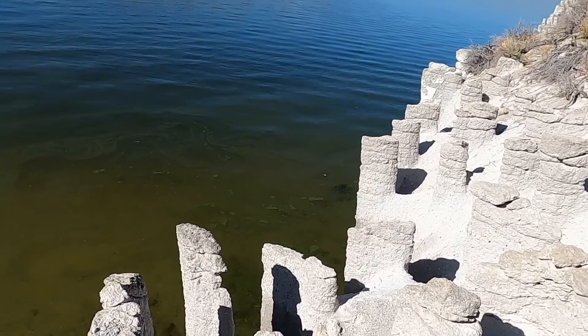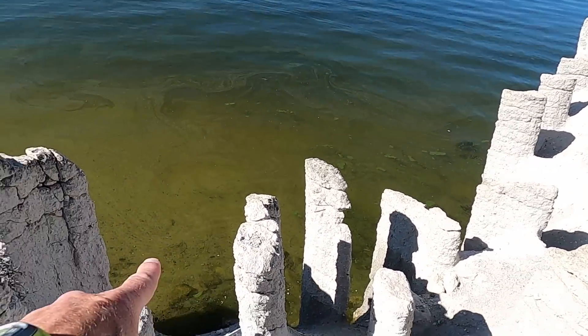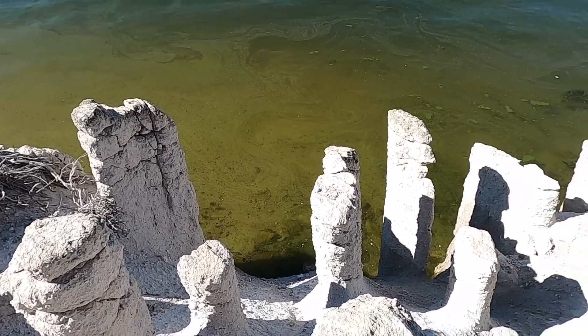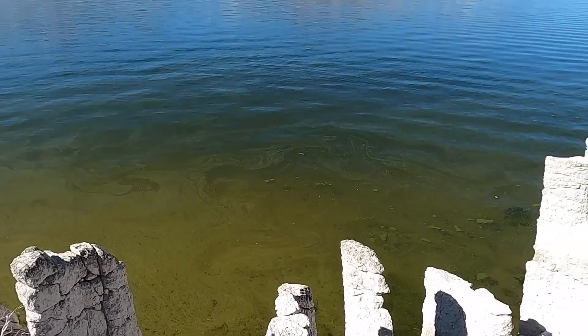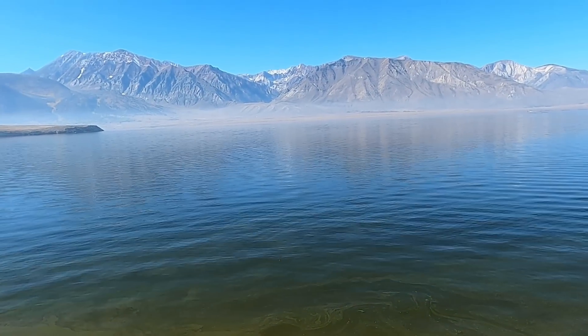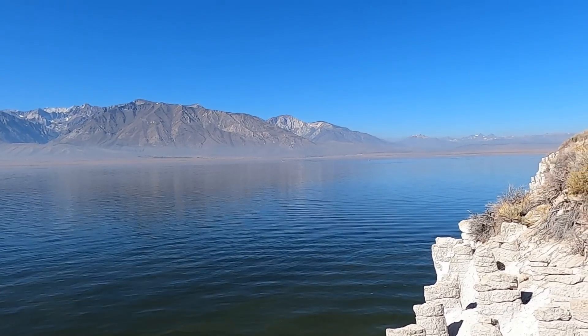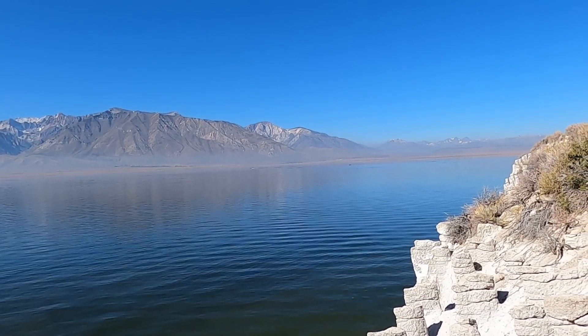It would be nice to come back some other time when the lake is lower and you can walk out to some of the other parts. For now, a nice view across Crowley Lake of the Sierras. Thanks for joining me on this little adventure, and we'll see you on the next one.